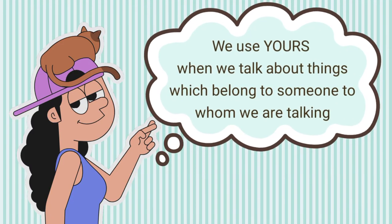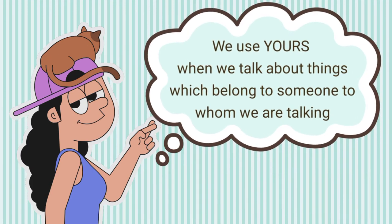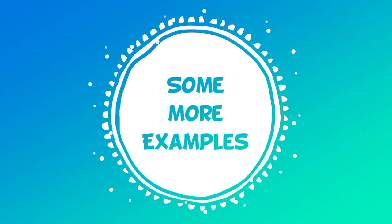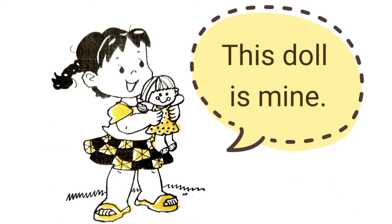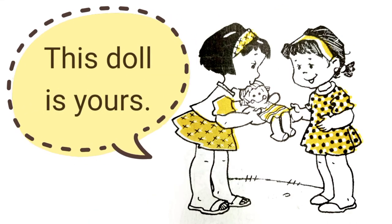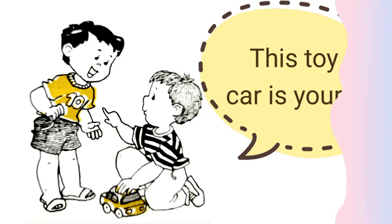We use yours when we talk about things which belong to someone to whom we are talking. Let's have some more examples. This doll is mine. This toy car is mine. This doll is yours. This toy car is yours.